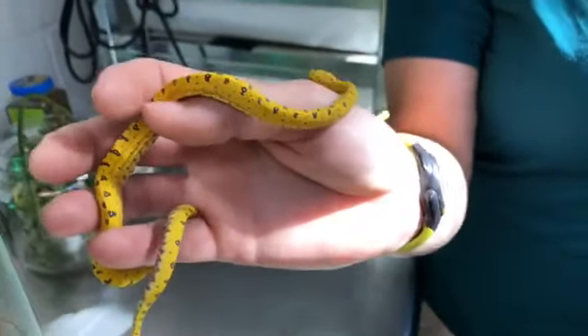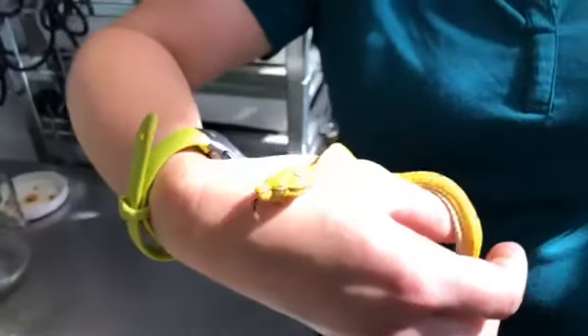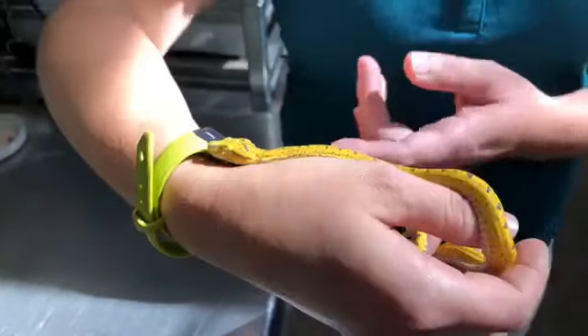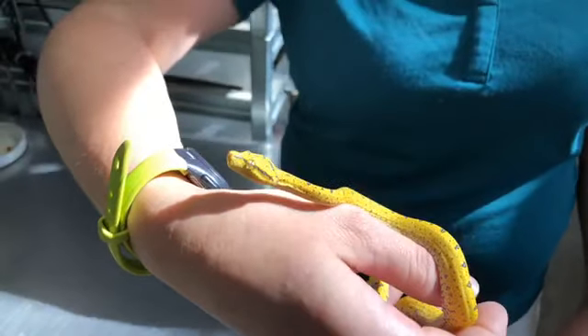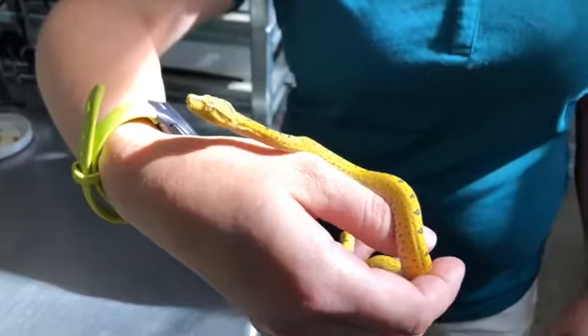These are baby green tree pythons. Those of you who saw yesterday on social media, we did that teaser post of a picture of an adult green tree python. They look a little different, don't they? So tell us a little bit more, because they're called green tree pythons — why are they yellow in color?